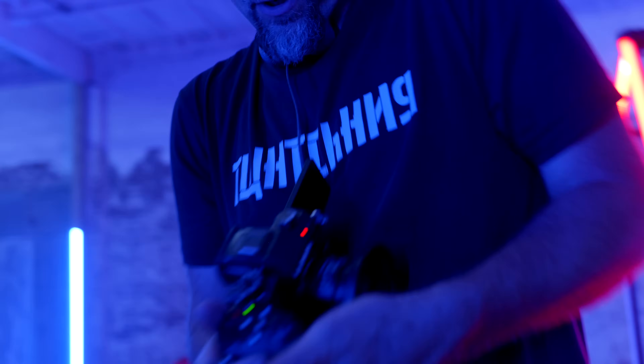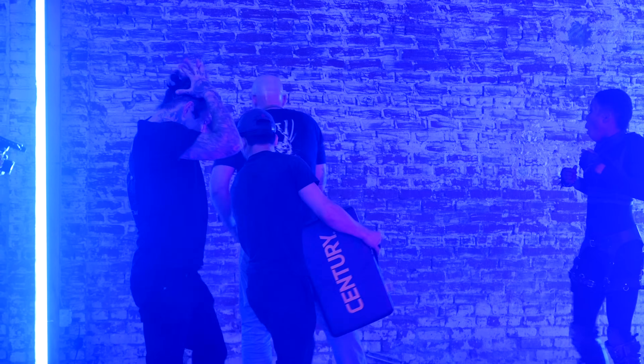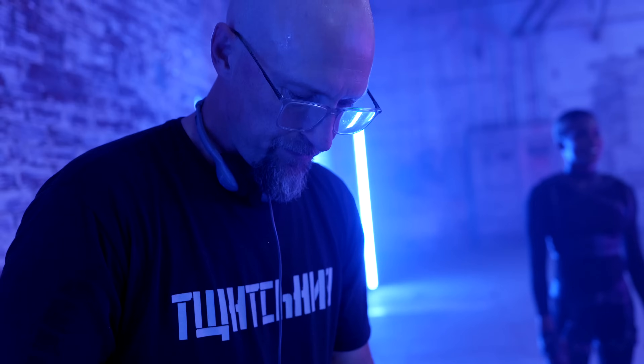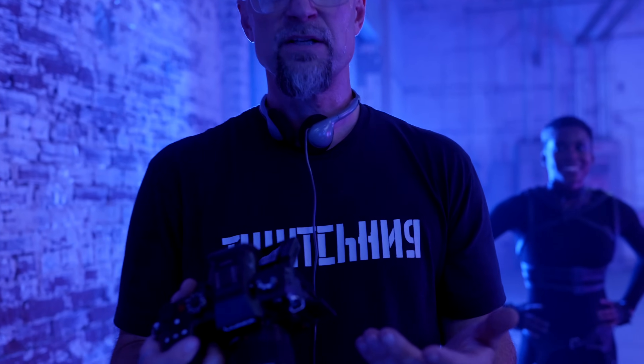We almost broke the camera — we totally destroyed it. Did we get the shot? I guess we sacrificed one GH7, but that's okay. We got the shot.